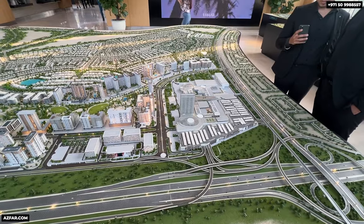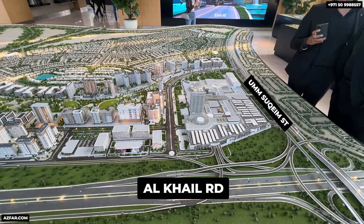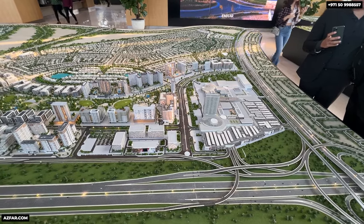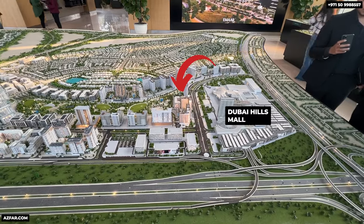Here is an overview shot. This is Ong Soqeim Street and this is Al-Khail Road going towards downtown Dubai. After Sheikh Zayed Road, Al-Khail will be the most prime highway of Dubai. Here is the address location — just steps to the Dubai Hills Mall, so you can go shopping or dining without taking your car. It's on the Dubai Hills Park, and within Dubai Hills, this is the best spot.